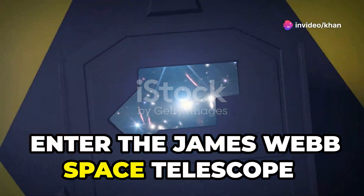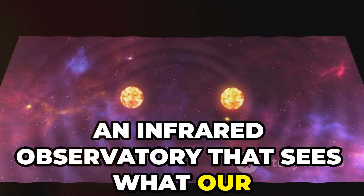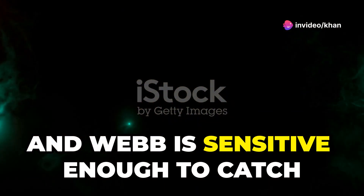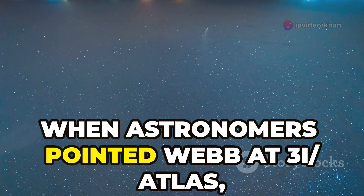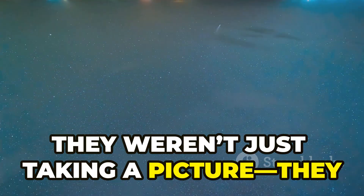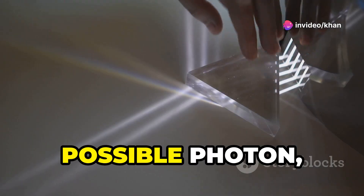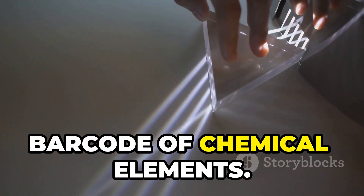Enter the James Webb Space Telescope, an infrared observatory that sees what our eyes can't. Cold, distant objects like 3i Atlas glow brightest in infrared, and Webb is sensitive enough to catch even the faintest signals. When astronomers pointed Webb at 3i Atlas, they weren't just taking a picture — they were racing against time to capture a moving, fading target. Webb's giant mirror collected every possible photon, splitting the light into a spectrum, a barcode of chemical elements.